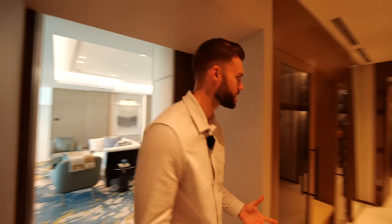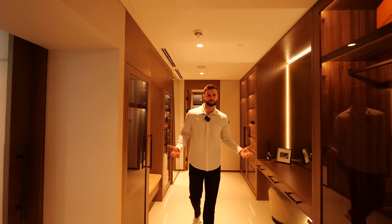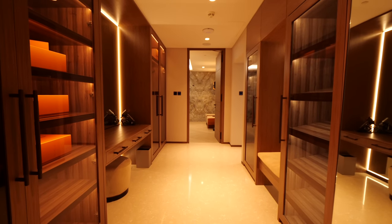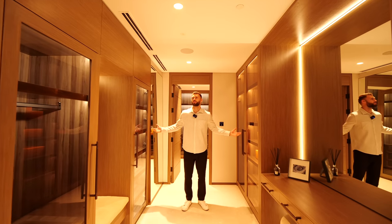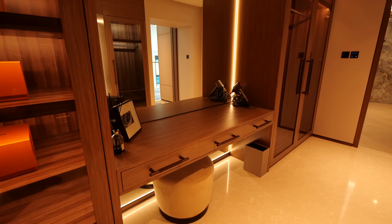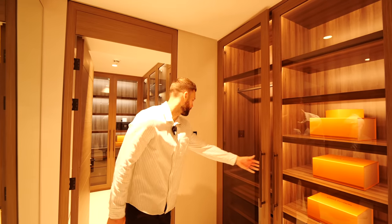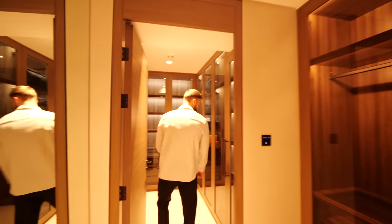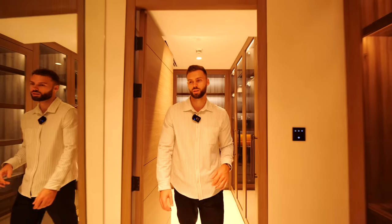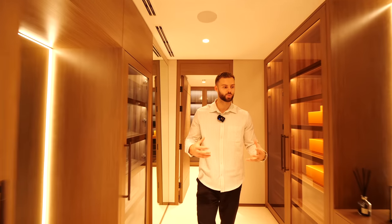Look at this dressing area — if you're a guest, you can genuinely move in. It's like a boutique shop. Would you be able to fill these cupboards? Let us know in the comments. And coming through another door, there's even more wardrobe space with a safe in there as well. It's ideal to invite someone to stay while still being completely separate.